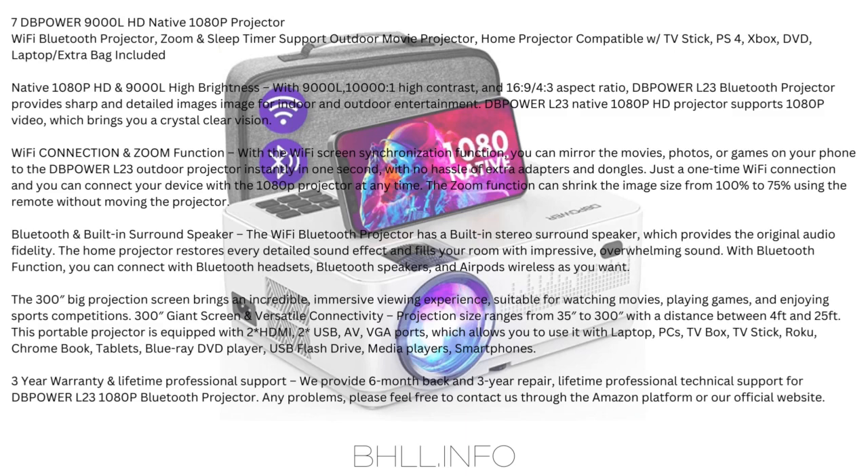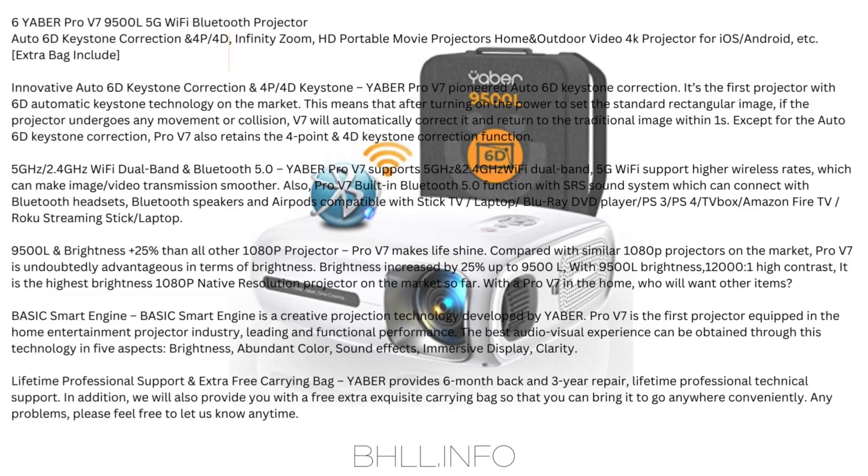Any problems, please feel free to contact us through the Amazon platform or our official website. Number 6: Yobber Pro V7 — 9500 lumen 5G Wi-Fi Bluetooth projector, Auto 6D Keystone Correction and 4P/4D Infinity Zoom, HD portable movie projector for home and outdoor video, 4K projector for iOS/Android. Extra bag included. Innovative Auto 6D Keystone Correction and 4P/4D Keystone.